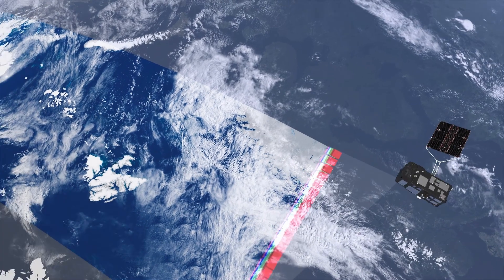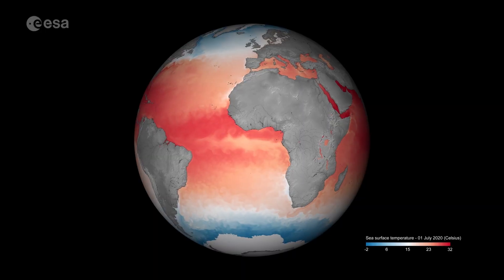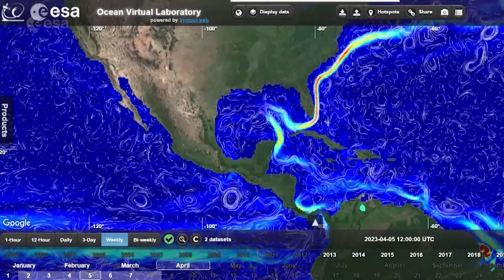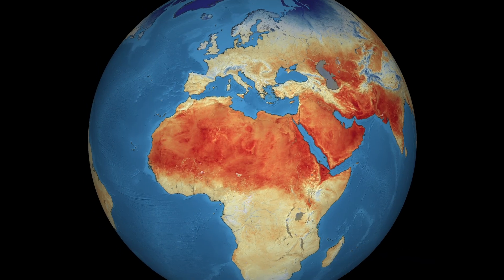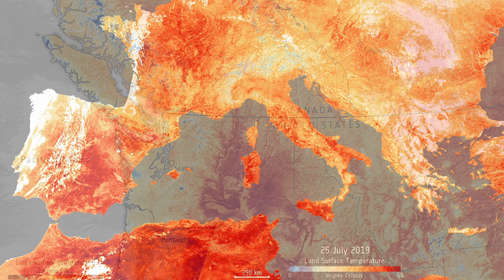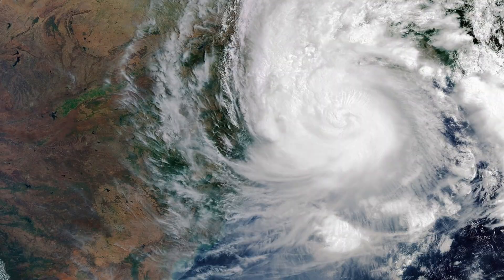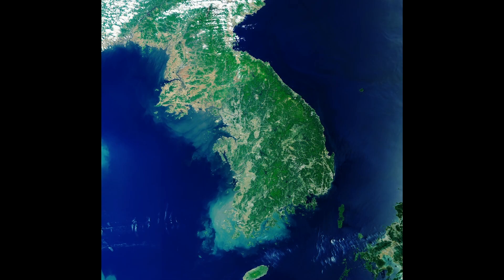Sentinel-3 measures Earth's oceans, land, ice, and atmosphere. It measures sea surface temperature and sea surface height to track the evolution of El Niño events. With its ability to measure ground surface temperature, it can help monitor the outbreak of wildfires and heat waves. With its wide view, it can image contrails, cyclones and hurricanes, oceans, and even entire countries.